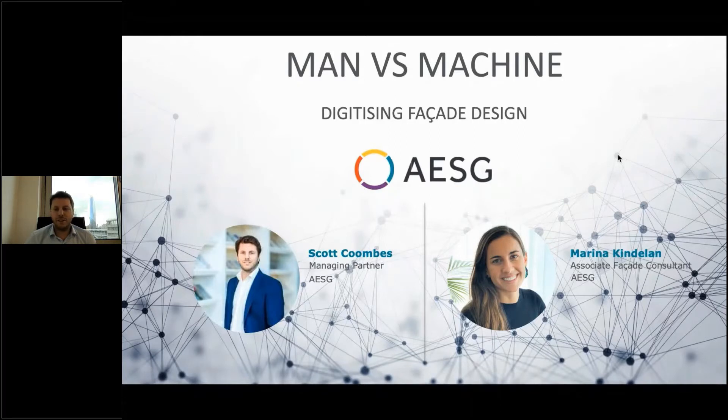Hello. Thank you very much to Zach and the Virtual Festival of Facades for hosting AESG for this talk. Today we'll be talking about man versus machine — digitizing facade design — and really what we mean by this is moving from the more analog process we take in developing facades and buildings towards a more digital, calculated, computerized approach to design, architecture, and facades.